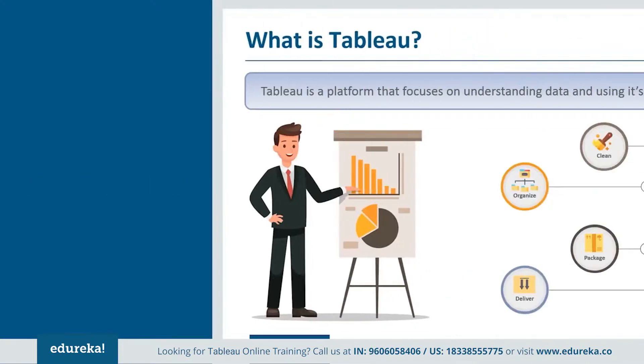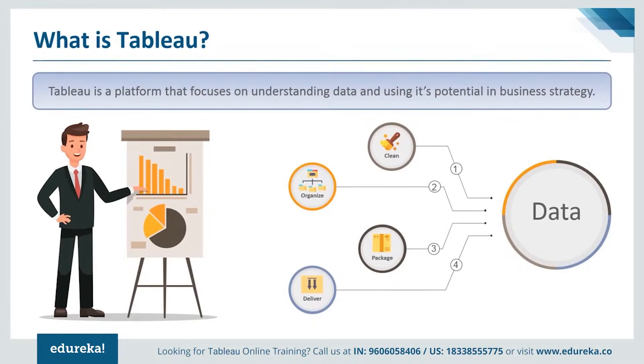So what is Tableau? Tableau is a platform that focuses on understanding data and uses its potential in business strategy. It's a platform that comprises of creating dashboard reports, visualizations, and deriving insight and feedback to improve on larger systems.